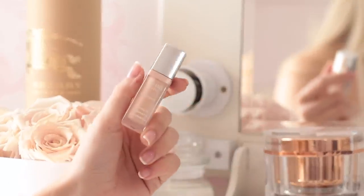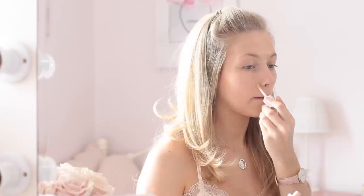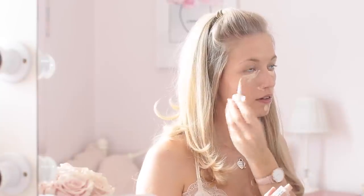Then I'm taking the Bourjois Radiance Reveal concealer and applying it to the places that need a little bit more coverage — my chin, around my nose because I get some redness, and under my eyes to brighten that area up. I'm patting the concealer in with my damp beauty blender, which is no doubt the best way to blend in concealer.